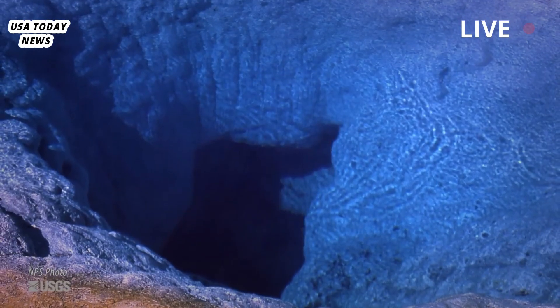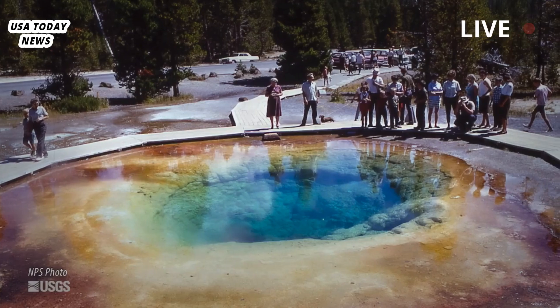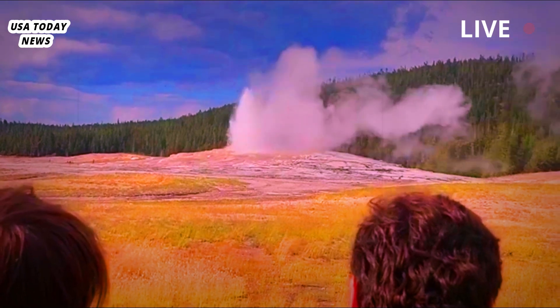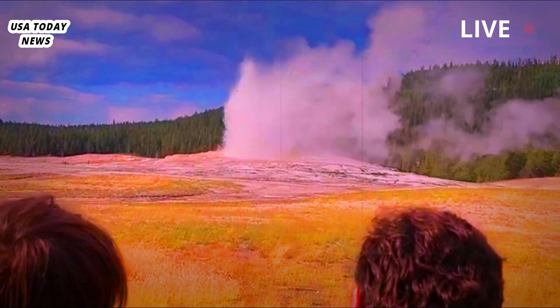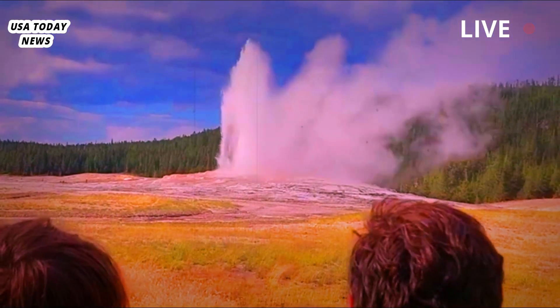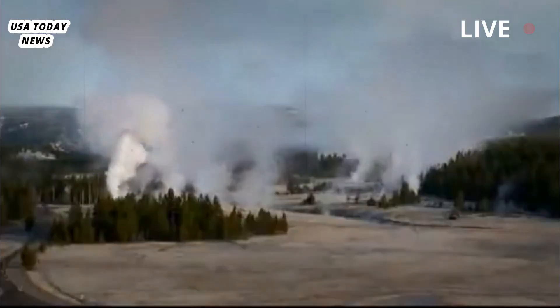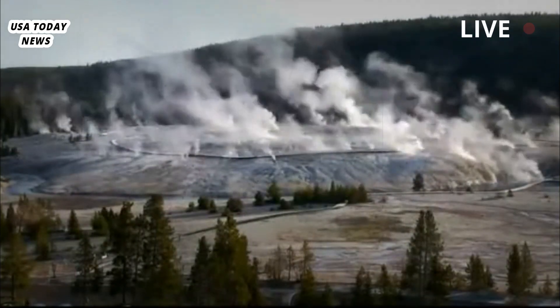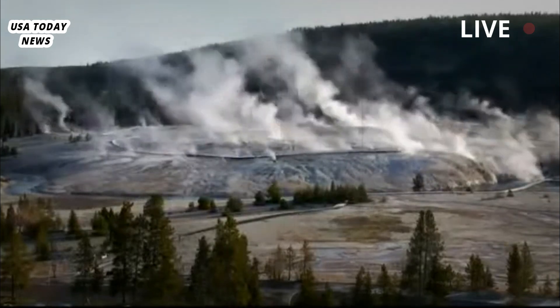Although the 2009 event wasn't recorded on sensitive seismometers at Old Faithful, several miles away, he estimated the recent explosion was ten times larger. In May, after scientists discovered a crater several feet — one to two meters — wide in the Norris Geyser Basin, 18 miles — 29 kilometers — north of Biscuit Basin, they consulted acoustic and seismic data from a new monitoring system in the basin.